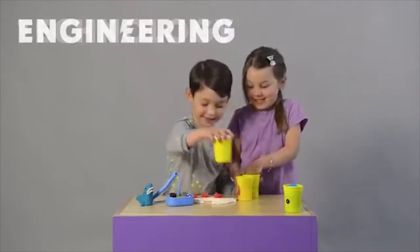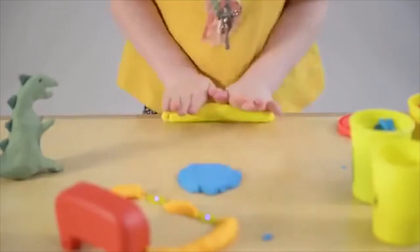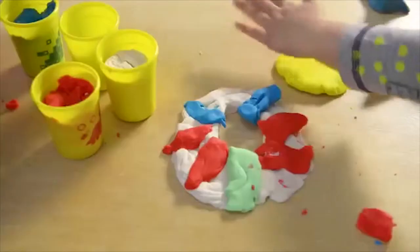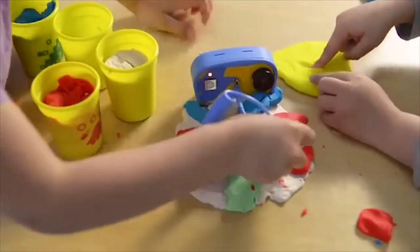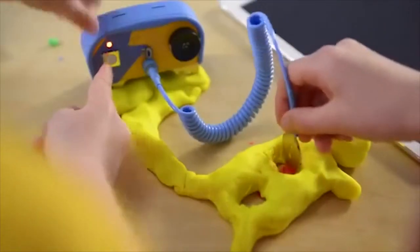Kids are introduced to STEAM principles through one of the most fun and satisfying squishy materials: Electronic Play-Doh. They play, explore, and experiment by creating whatever their imaginations can come up with, and discover some of the foundations of real electronics.